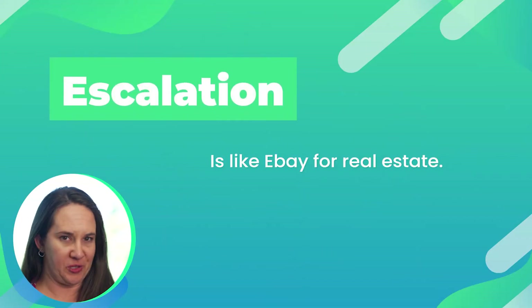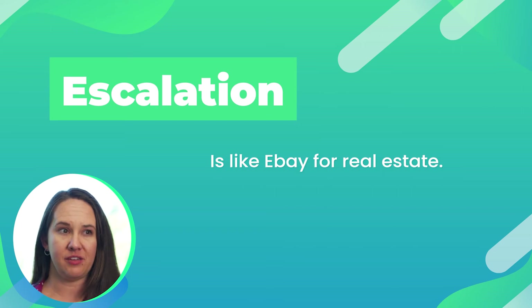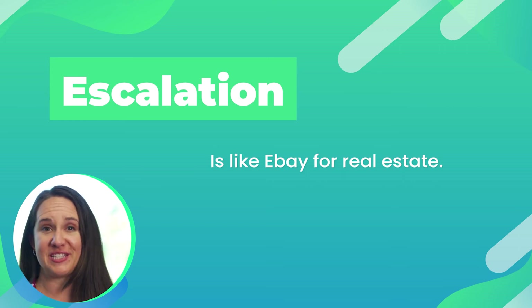Escalation. Escalations are like eBay for real estate. When you're in a multiple offer situation, sometimes it's hard to know at what price you should come in and you may not want to leave all your money right on the table. So what I often do with my buyers is an escalation clause. This basically says that you will beat out any other competing offers by a certain amount up to a certain price. For example, if the house is priced at $300,000 but you're willing to pay up to $325,000, you can say that in the event of other competing offers, you'll go up in increments of $1,000, $2,000, $3,000 — all the way up to $325,000. So if someone comes in at $310,000, it'll automatically kick you up all the way to your cap, which is truly your highest and best.